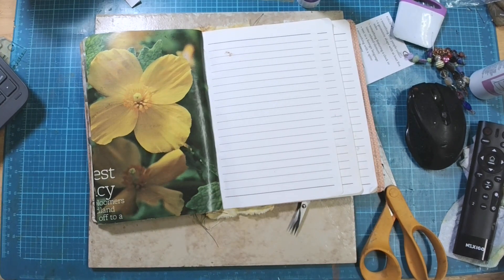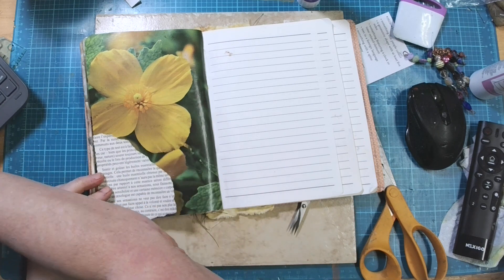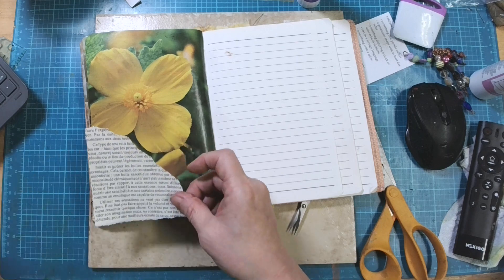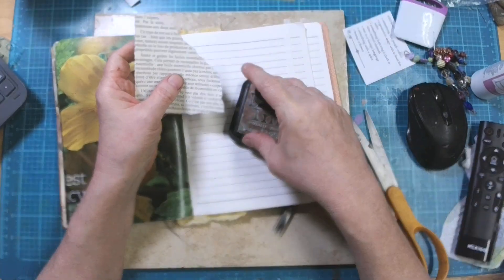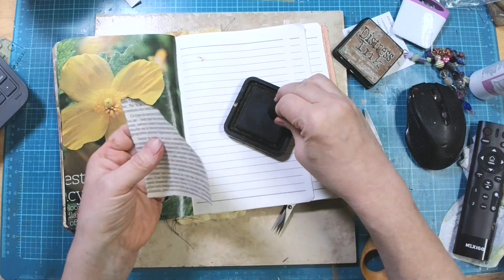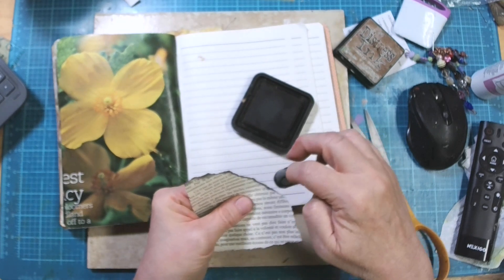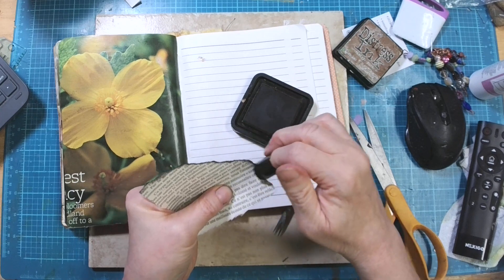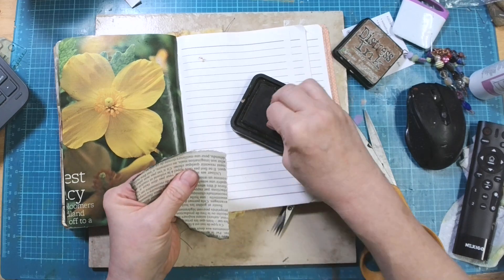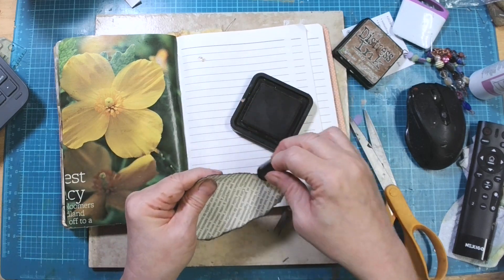The first thing I'm going to put down and ink up is my text — and this is all French. I think this little dauber had the scorched timber on it, but I'm putting some vintage photo on with that. Then I'm going to darken it up a little in the middle because it's a little too bright for what I want.